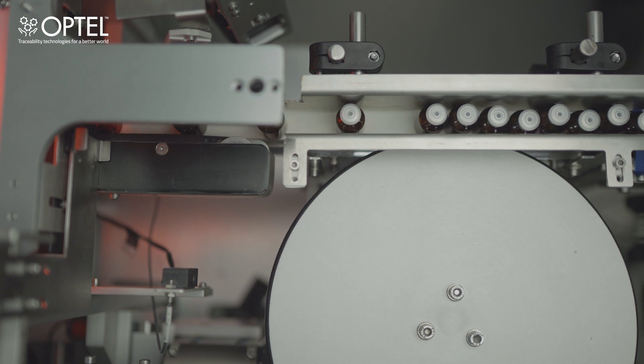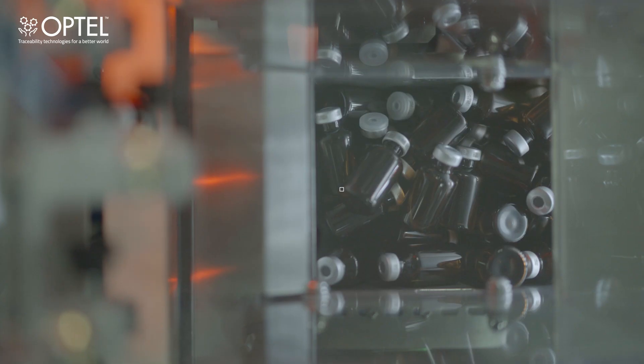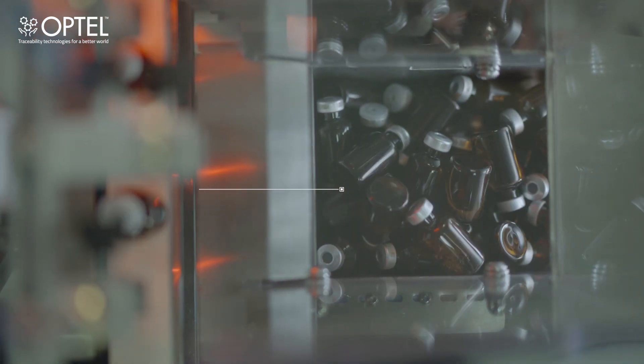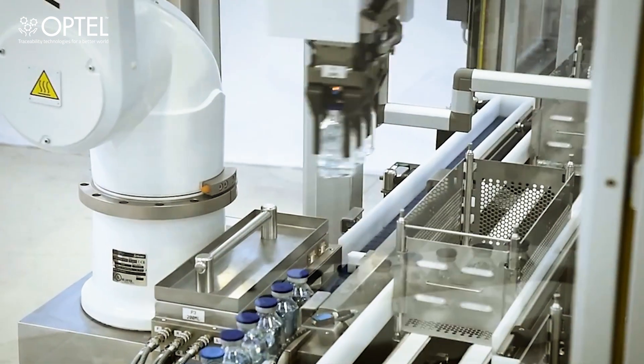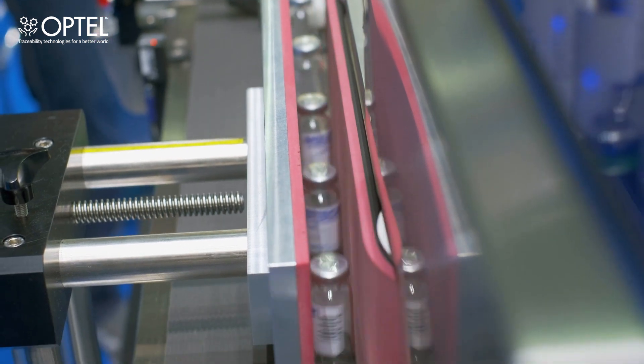Along with the code, the solution can also inspect for critical and major seal defects. The defected vials are then collected in the rejection bin. The good vials are taken for terminal sterilization, visual inspection, and finally to the downstream packaging area for the labeling process.